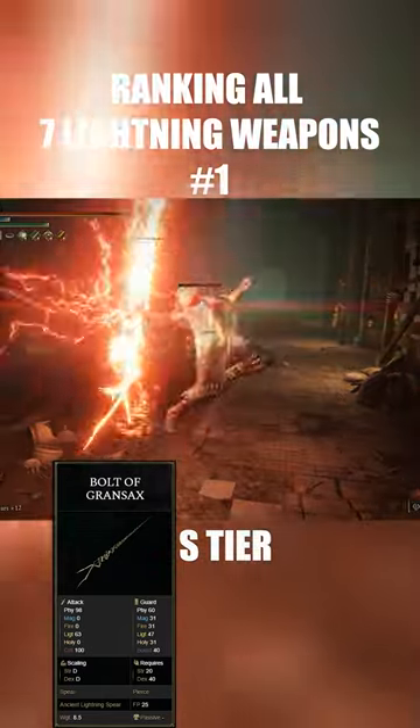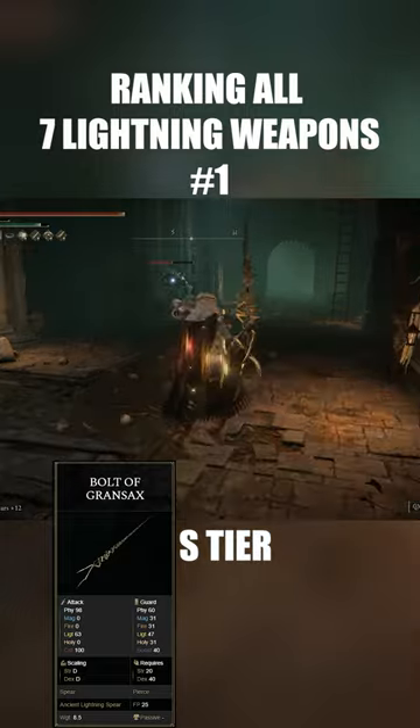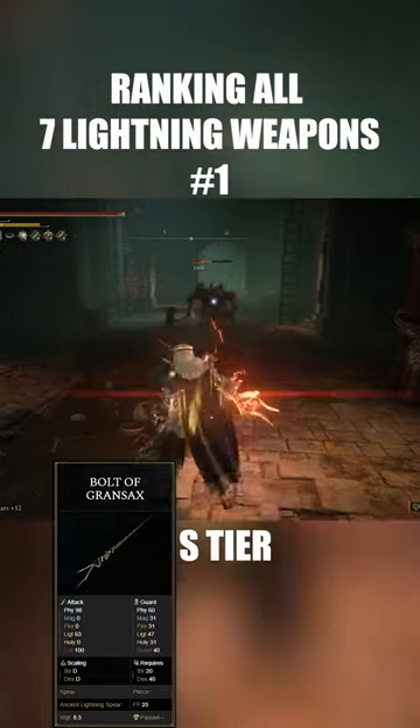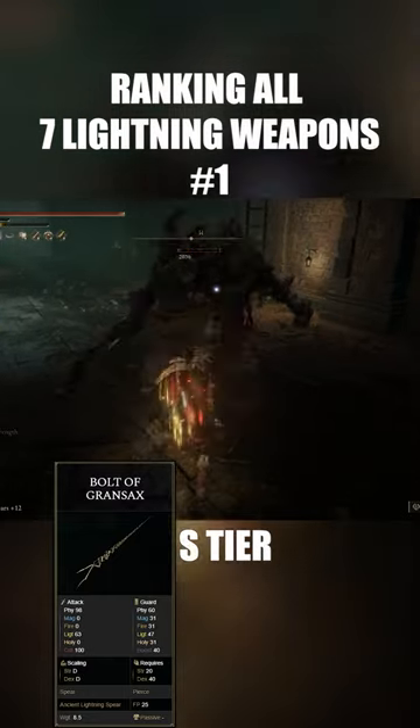At number one, we have the Bolt of Grandsax. Now, probably to nobody's surprise as to why this one gets number one, because it's a cheese machine. You can sit at the back of the map and snipe enemies before they even get close to you, because it does that much damage as well.